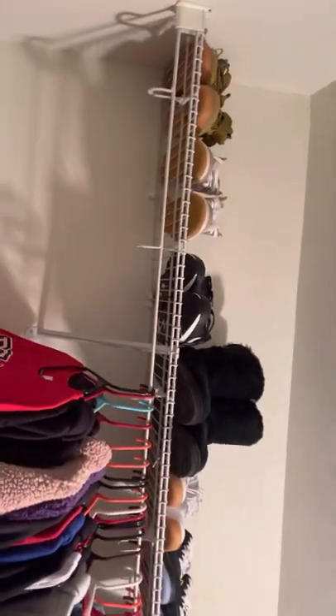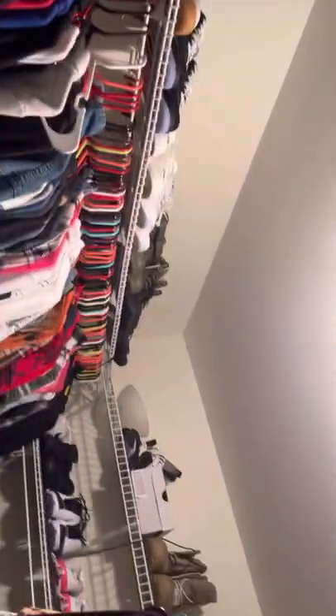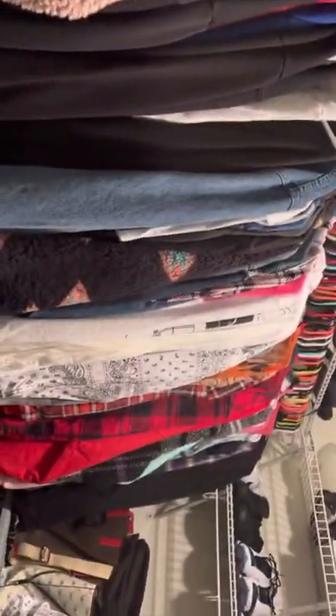In this bag above here I have some bras, socks, and underwear — mostly the bras that I wear a lot. Then up here I have all my shoes, and going around I have more shoes up there.